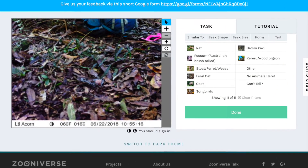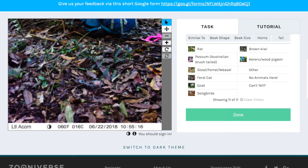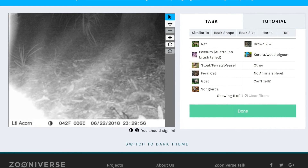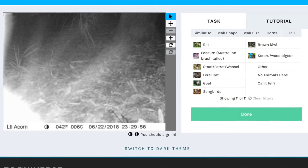If you see a picture like that, then select No animals here. If it is the wind, then you might not see anything and so you would select Can't Tell.